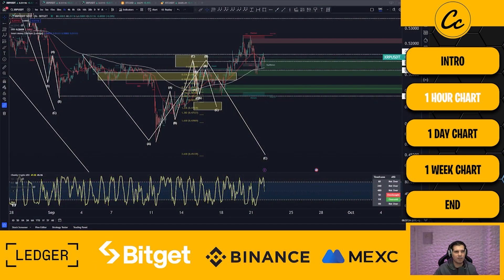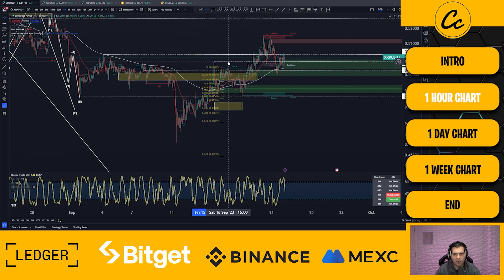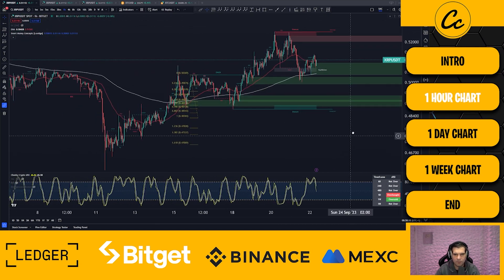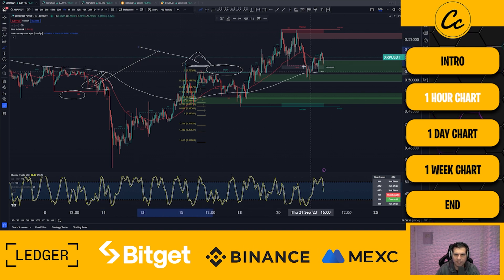Let's kick things off with the one hour time frame for XRP. In the last video we were actually looking for a move to the downside — we broke that structure, had a good run upwards. So we're going to clear out some of those older structures that are no longer valid. Since the last video, we now have a change of characterization for XRP — we were in a bearish structure and we've gone ahead and changed that into a bullish structure.